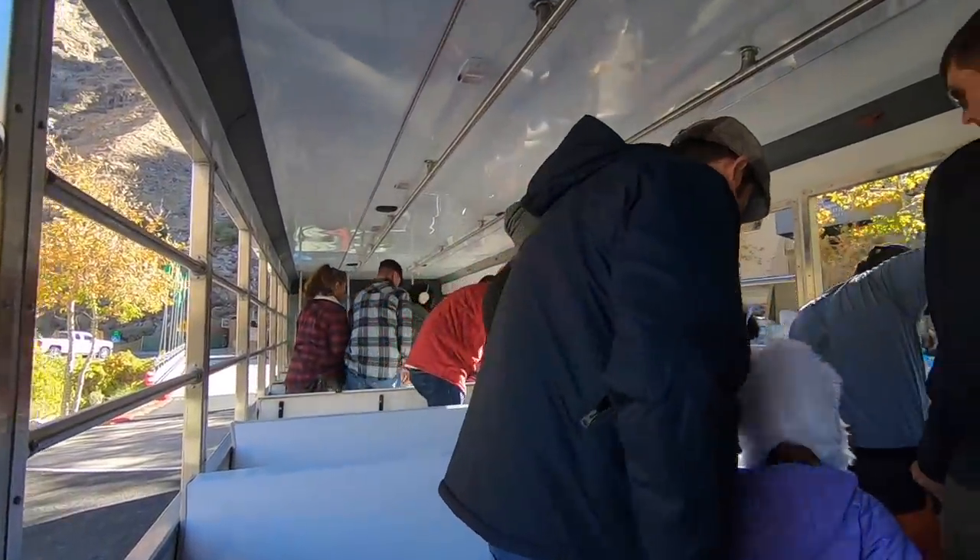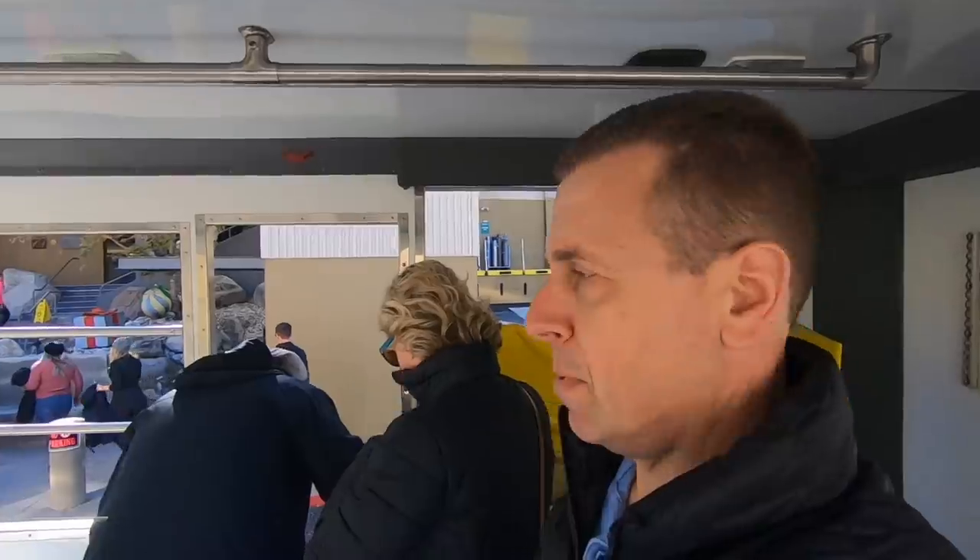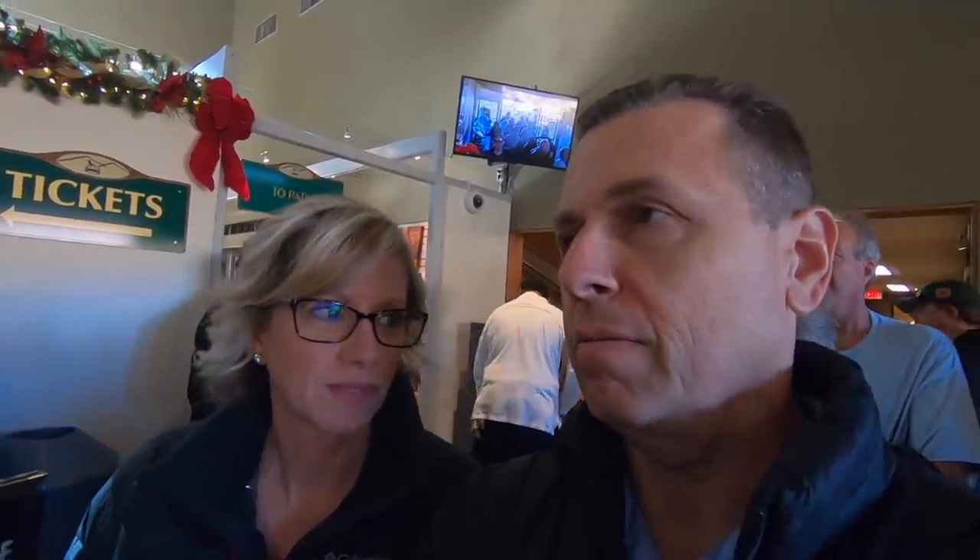Thank you for visiting today and have a good time. Enjoy the snow. Time for the tram — aerial tramway. We know where we're at now. I'm getting our tickets.